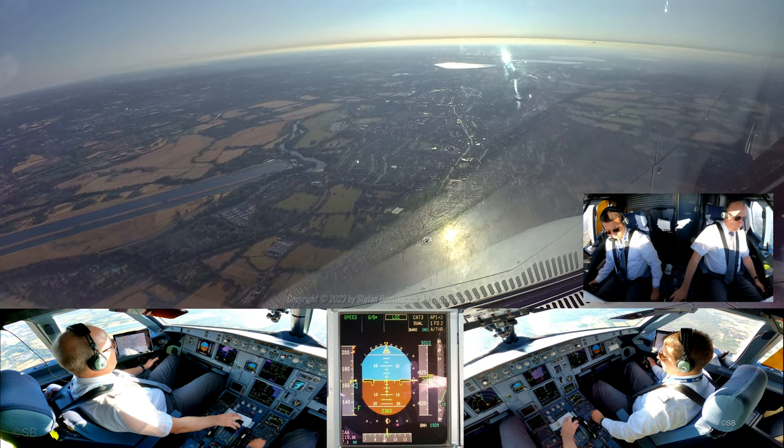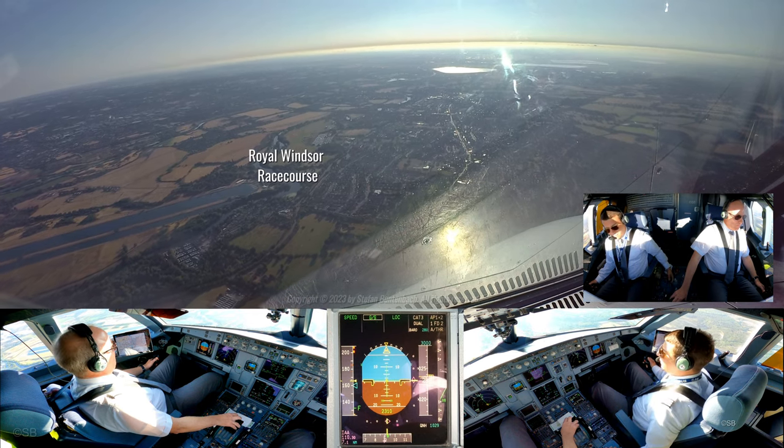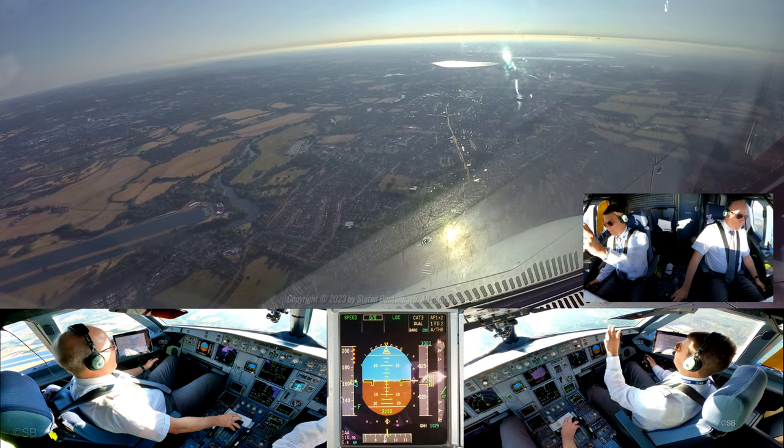Non-standard, flaps 3. Speed checked. Flaps 3, passing 7.5 DME, 2500 feet. Checked.